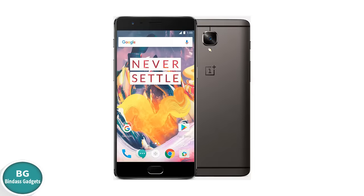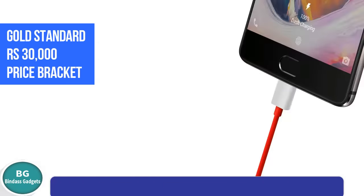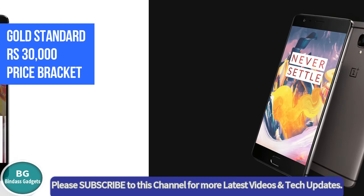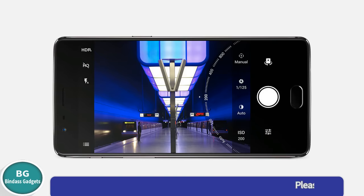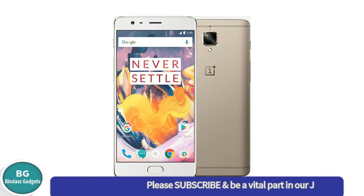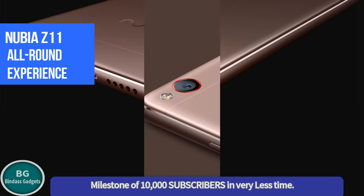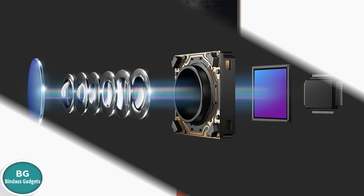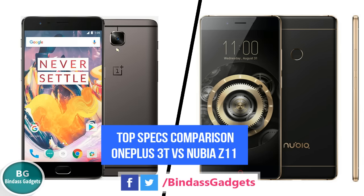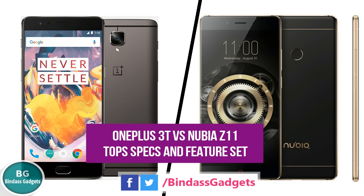The OnePlus 3, and now the OnePlus 3T, has become the gold standard to beat around the 30,000 rupees price bracket. It is one of those rare case studies where it's hard to find a catch, simply because there isn't any. The Nubia Z11, interestingly, comes very close to it in terms of all-round experience. As such, a top specs shootout between the OnePlus 3T and the Nubia Z11 was only but inevitable. Here's a closer look at the OnePlus 3T and the Nubia Z11 top specs and feature set.